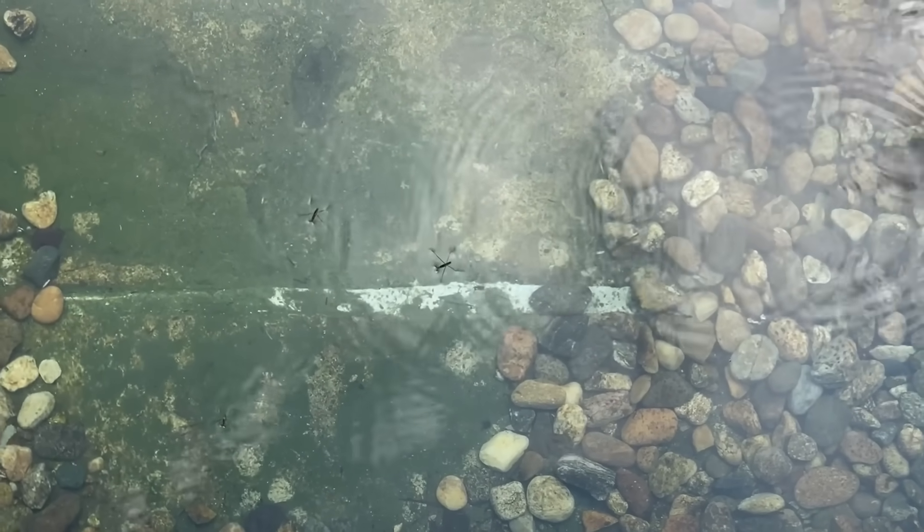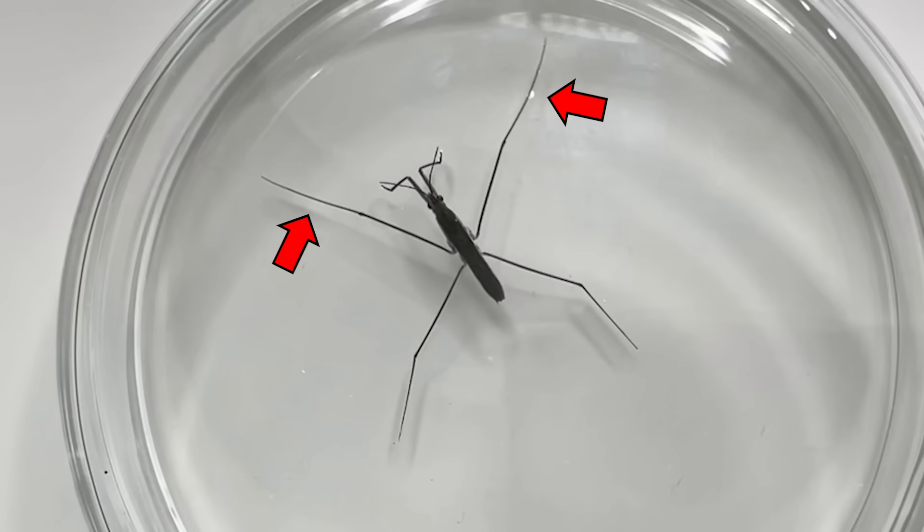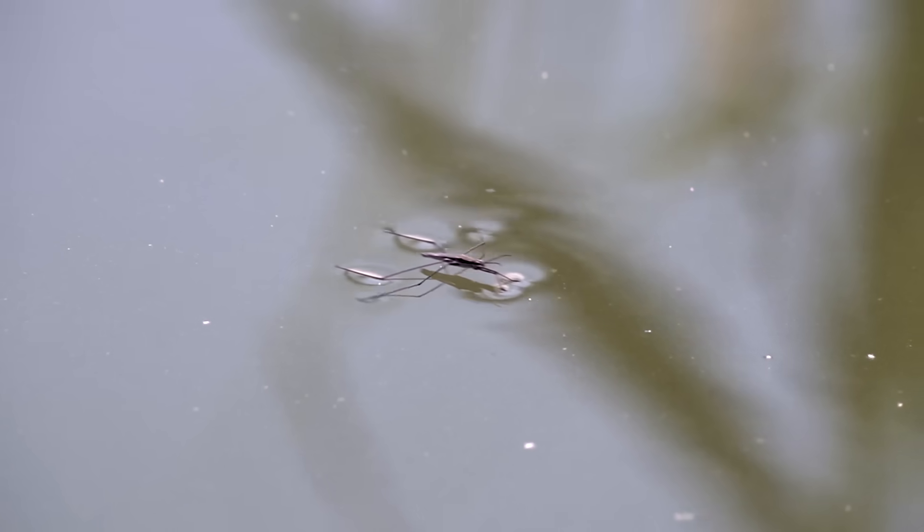They move very quickly on the water surface. This impressive speed is attributed to their middle legs. They utilize their middle legs to paddle, creating whirlpools in the water, and as a result of this interaction, they can swiftly move forward.